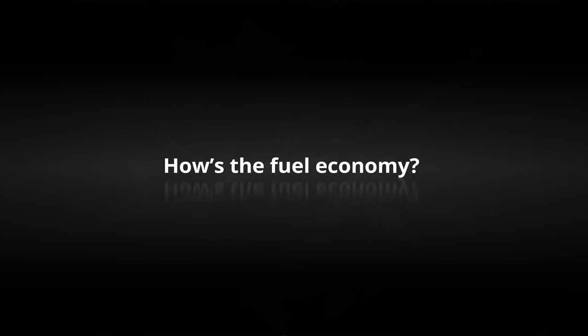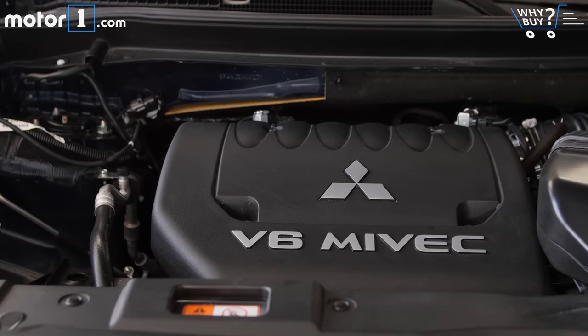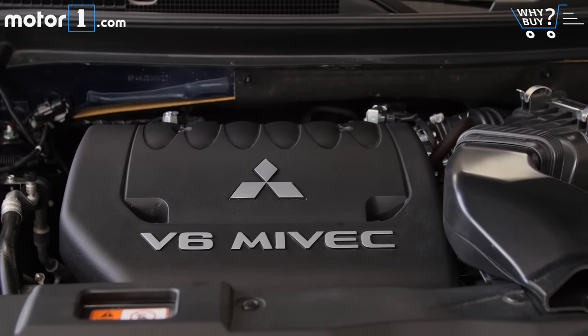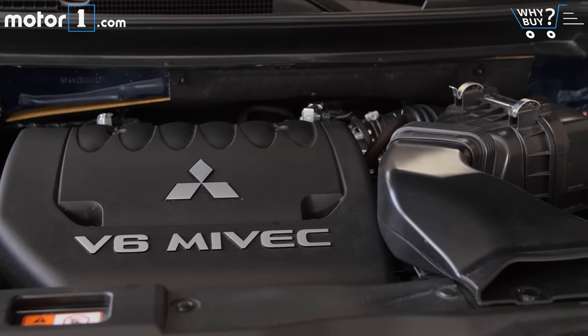How's the fuel economy? The penalty for picking the three-liter V6 is very poor fuel economy indeed. EPA ratings are 27 highway and 20 city, and the combined rating of 22 miles per gallon is a little worse than one of the only other six-cylinder competitors here, the Jeep Cherokee.